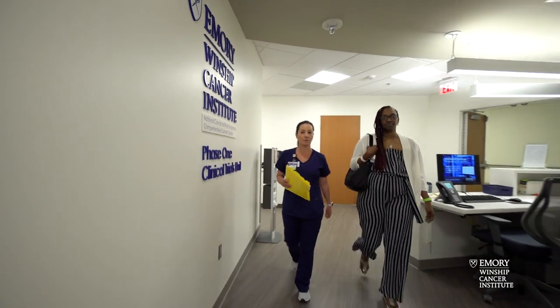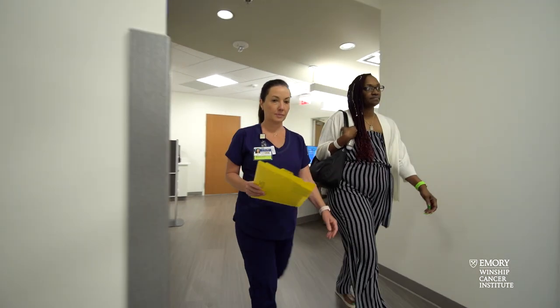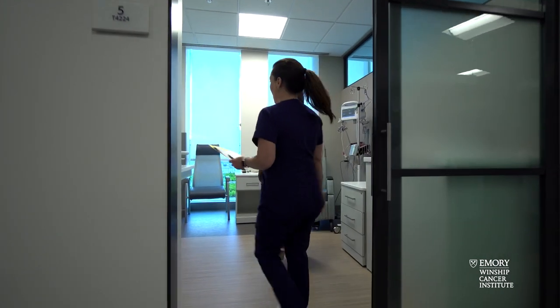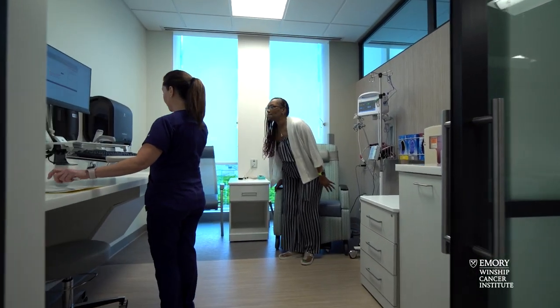Patients coming into trials have a number of questions we really have to answer. One is: what's the expected side effect profile of the drug I might be getting? Another is: what are the other options for the care of my cancer? Is this trial the best option for me — which many times we think it is — or what other options are there to pursue additional treatment beyond what I've already received?